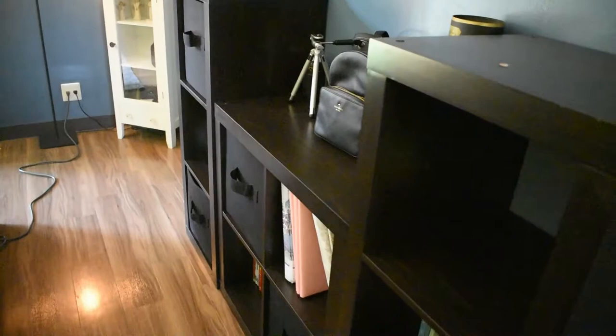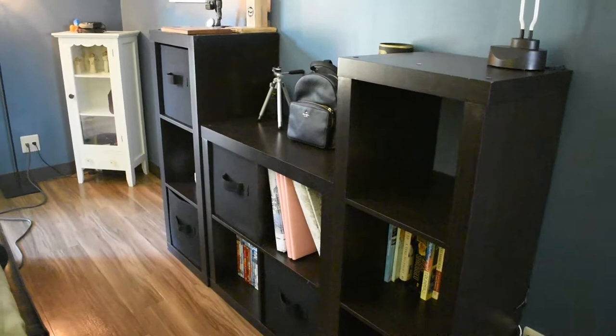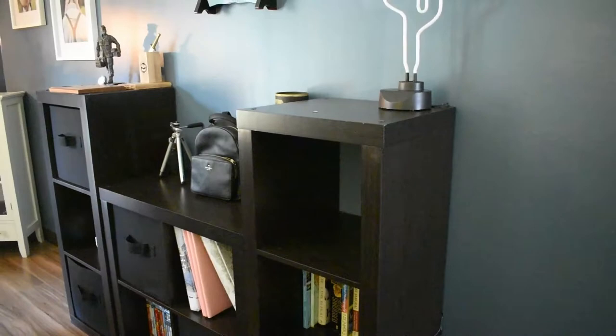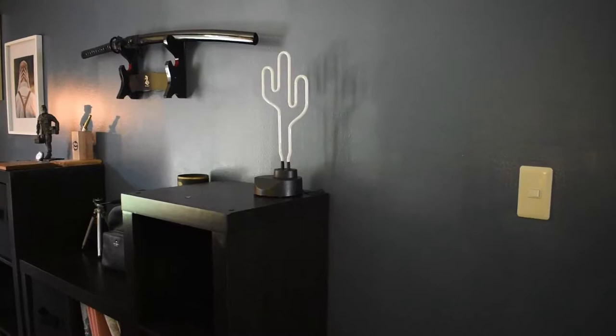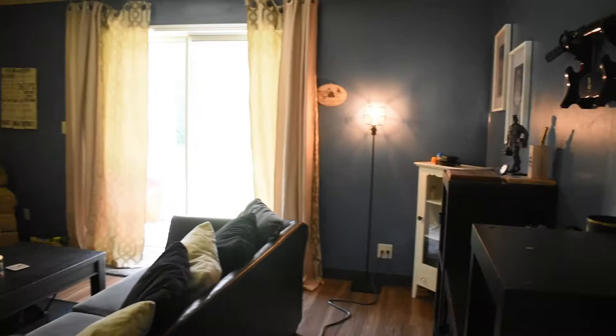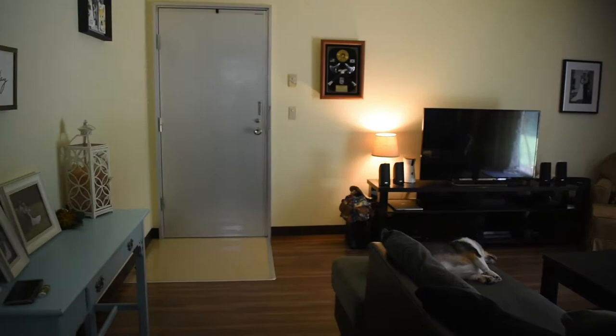We've got this little shelving unit set up with little black cubes — just DVDs, electronics, and random things. I need to get more cubes because I want to hide more stuff. There are photo albums, scrapbooks, books, and where I keep all my camera stuff. We got a little cactus light Shaw got me for my birthday a couple days ago, and then Shaw's pride and joy — his sword.